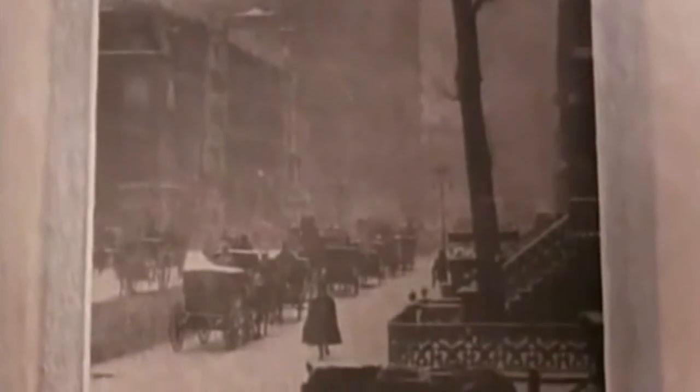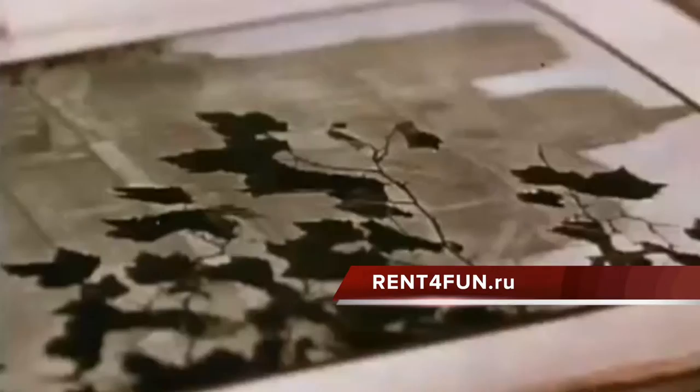A photographic quarterly, Camerawork, was published by Alfred Stieglitz shortly after the turn of the century. The photographs, drawings, and articles by Stieglitz and his friends signaled photography's coming of age in America.